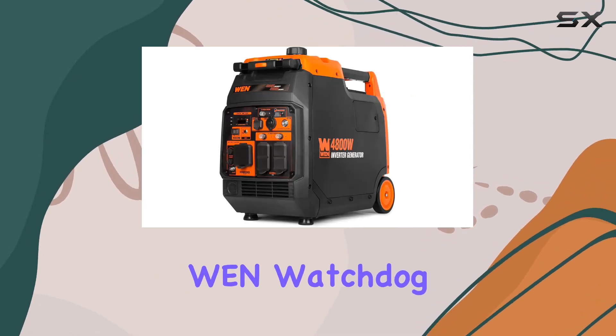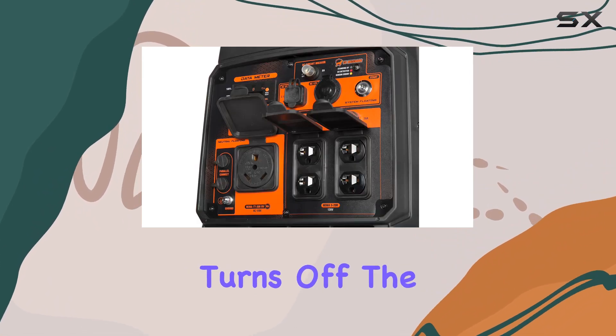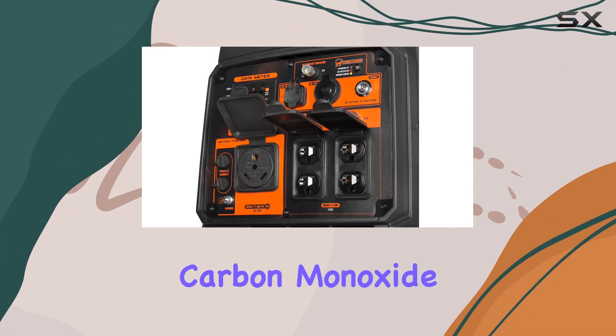What sets this generator apart is the WEN Watchdog CO shutdown sensor, a safety measure that automatically turns off the unit if dangerous carbon monoxide levels are detected.